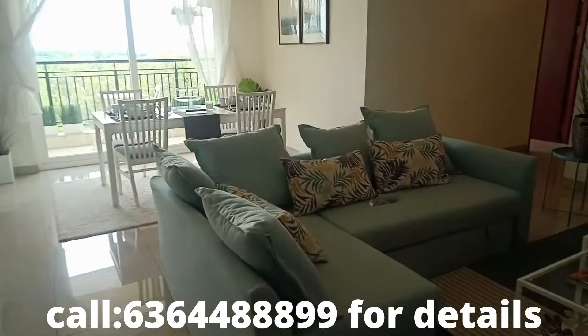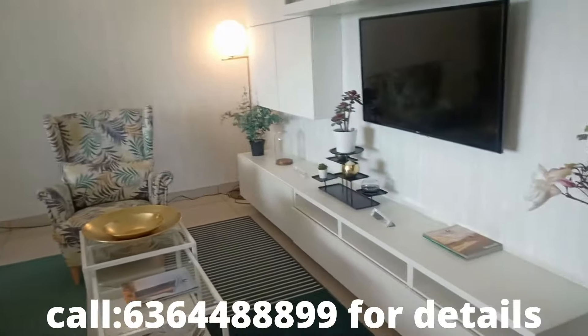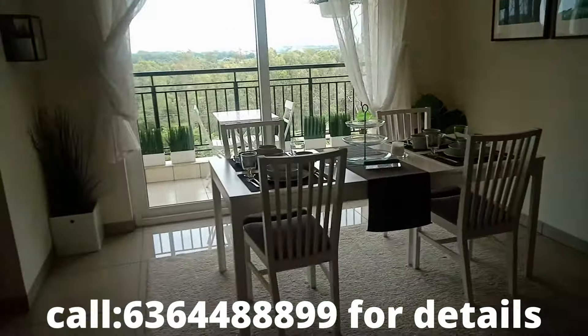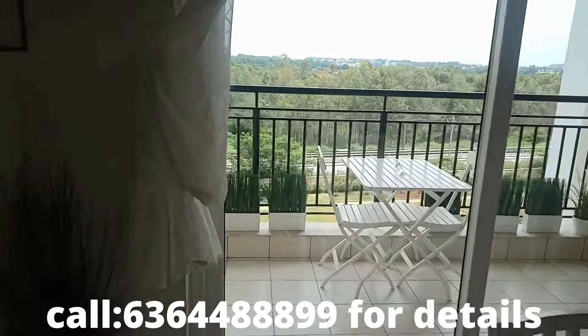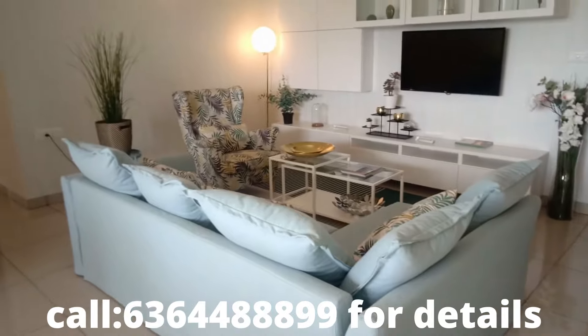We enter into the living space here. This is actually a spacious area where you have a dedicated living area, then the dining space which opens towards the balcony — a fully functional balcony. This is the living area setup.